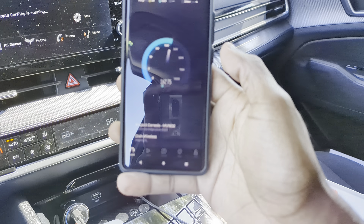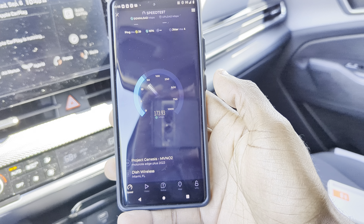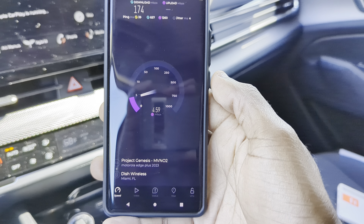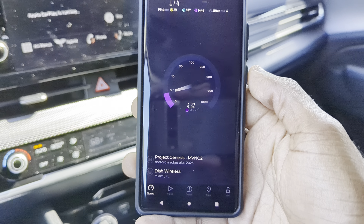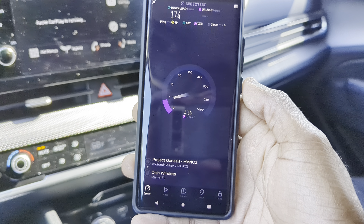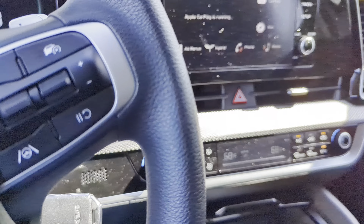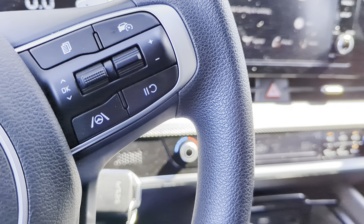I've never actually been to this school before, so this is my first time running a speed test here. Dish is doing very well — 39ms ping, 174 Mbps download, 4ms jitter which is really nice, and 4.39 Mbps upload. Really good to see.